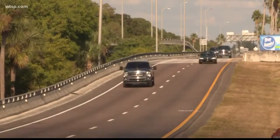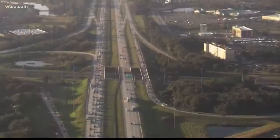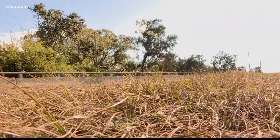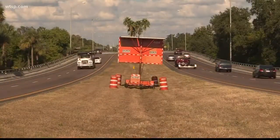Officials say they were planning to expedite the project even before this morning's accident, underscoring the potential danger of a stretch of road currently offering little more than a patch of grass between commuting and chaos. In South Tampa, Eric Lasser, 10 News.